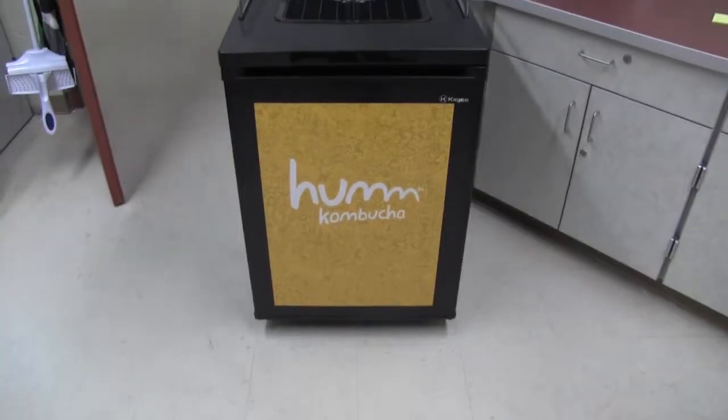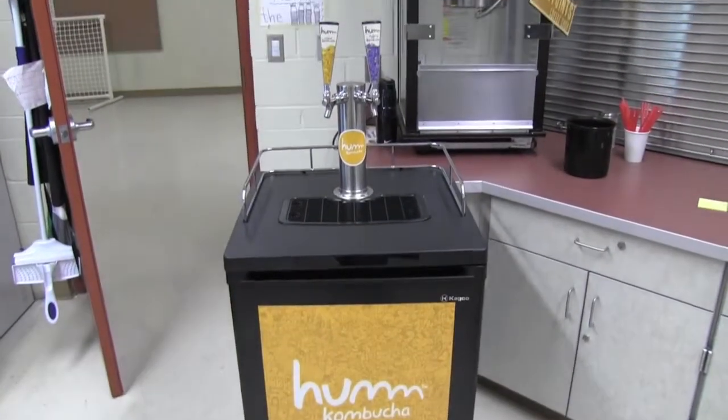Hello, ladies and gentlemen. As you may or may not be aware, the Mountain View Coffee Shop and Snack Bar now sells kombucha. It's only $2.50, it comes in two different flavors as you can see here, and we're going to be discussing the health benefits and other reasons to drink kombucha.